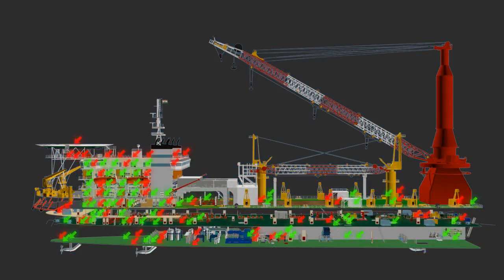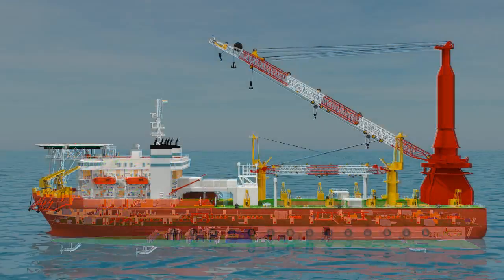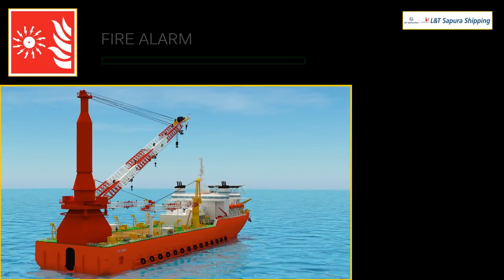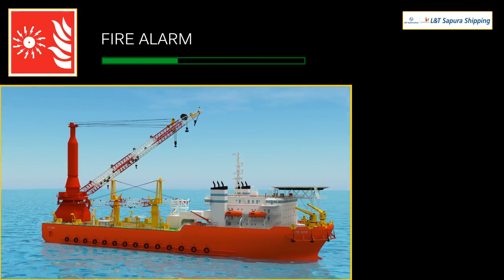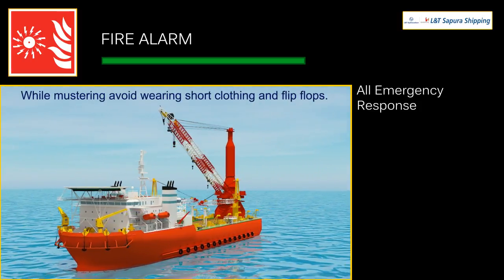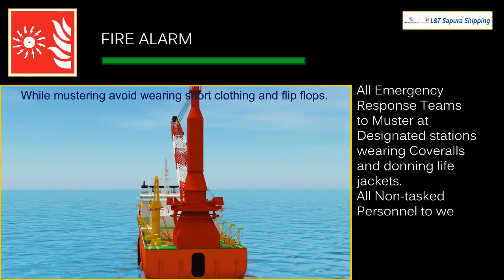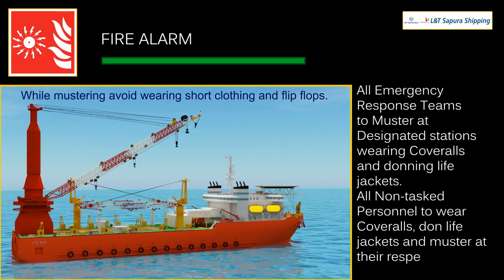There are firefighting and emergency equipment on every level of the vessel. You must understand the five types of emergency alarms used on this ship. The fire alarm is an audio alarm with a repetitive single long tone. On hearing this alarm, all emergency response teams must muster at designated stations wearing coveralls and donning life jackets. All non-tasked personnel must wear coveralls, don life jackets, and muster at their respective stations.